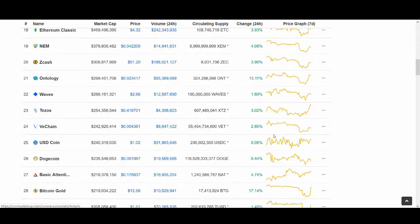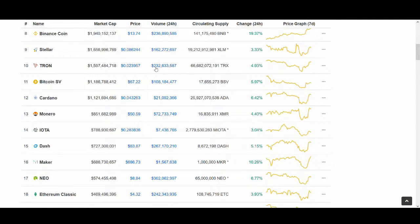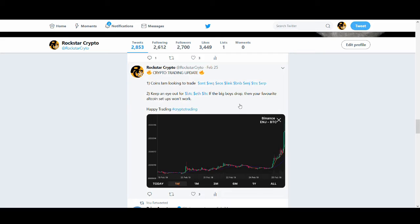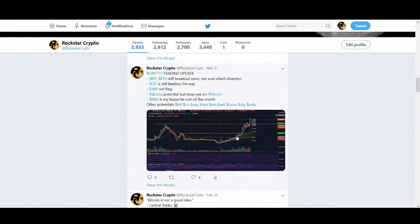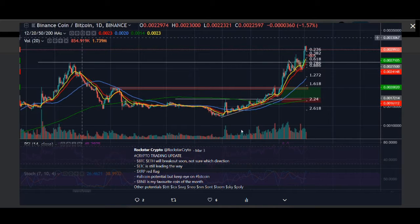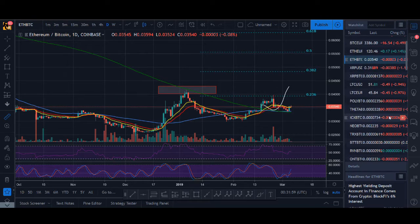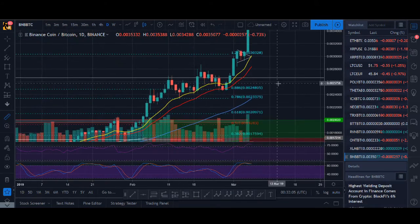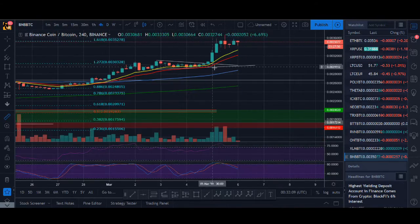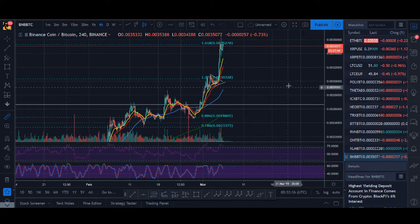Altcoins have been doing really well — some seeing double digits today. The trade I took today was in Binance Coin. I posted about it a couple of days ago calling it my favorite coin of the month. I've been trading Binance Coin since January/February, taking trades at key levels, and Binance is just on fire. The trade I took today showed nice moving averages, an upward trend, bullish action — a nice profit.